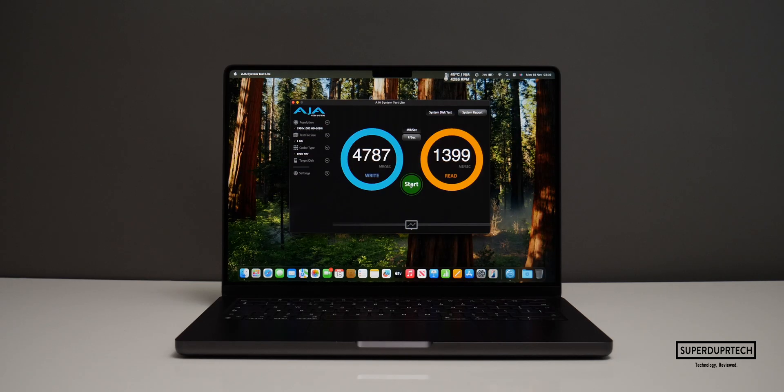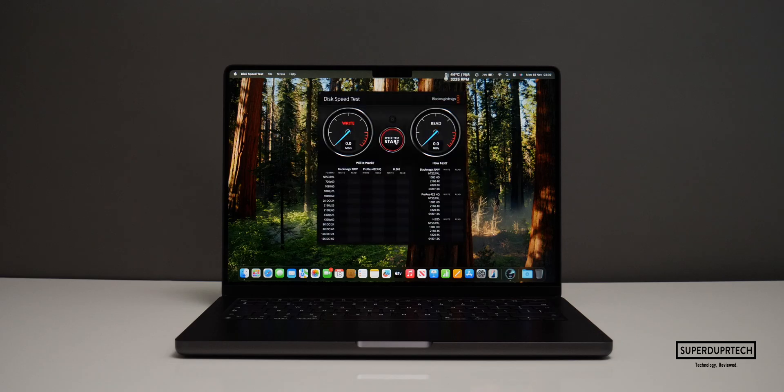I then ran the AJA Disk Speed Test and got write speeds of 4,927 megabytes per second and read speeds of 1,436 megabytes per second. However, things were a little different when running the Blackmagic Disk Speed Test, with this MacBook Pro achieving write speeds of 3,332.1 megabytes per second and read speeds of 2,910.4 megabytes per second.